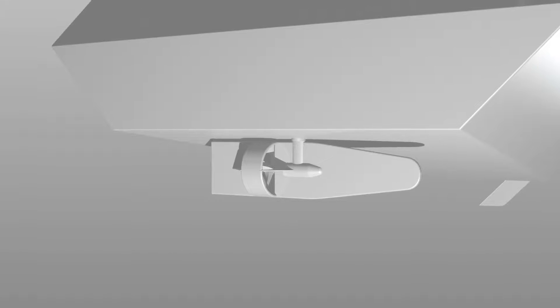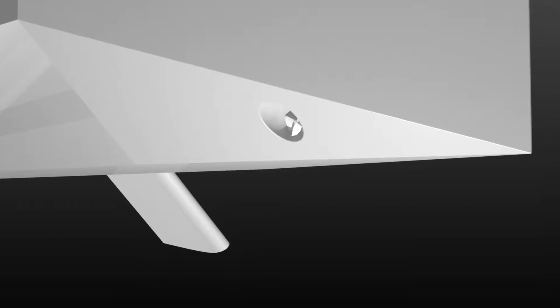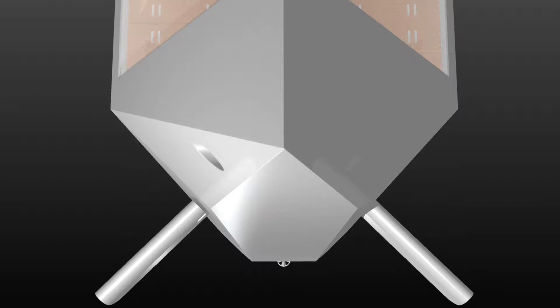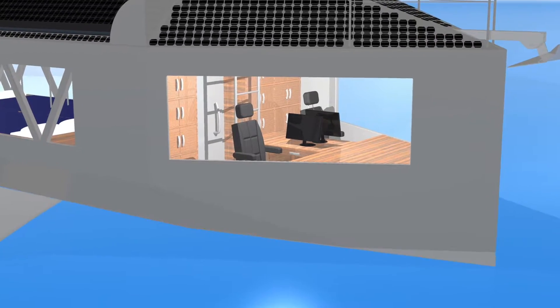The ship's electric motor is mounted on a balanced rudder capable of turning 90 degrees in each direction. There is also a bow thruster for added control. The ship's plumb bow cuts through waves instead of bouncing over them, increasing efficiency and longitudinal stability.